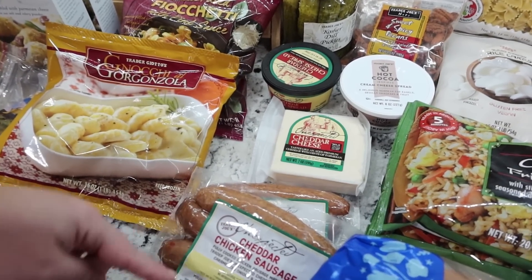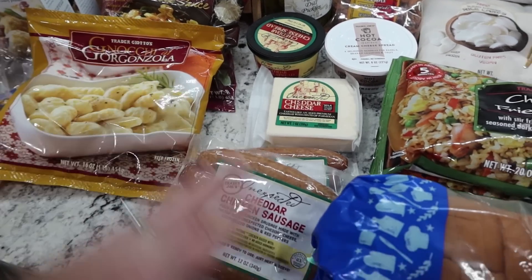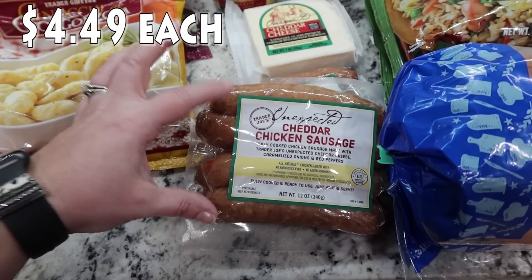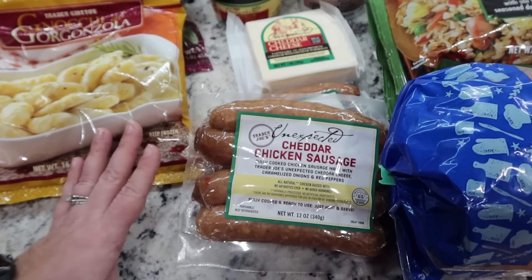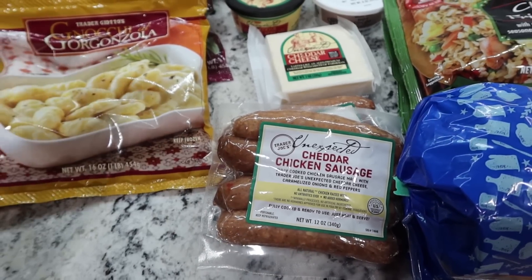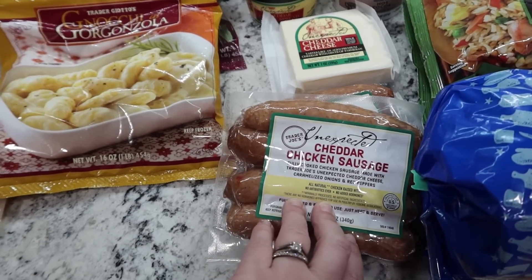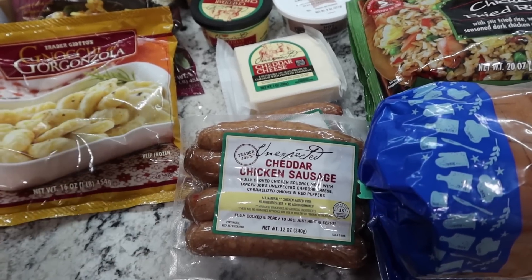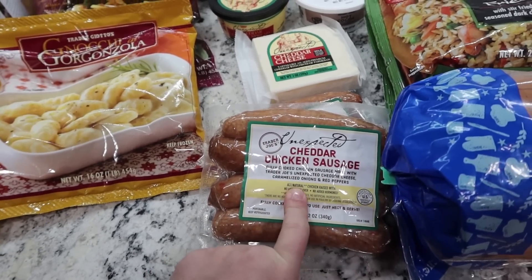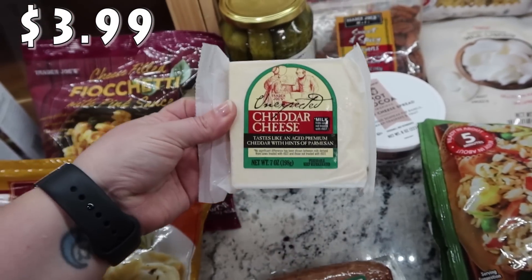Speaking of cheese, the unexpected cheddar is Mark's favorite — he just loves the flavor of it. I got two packages of the unexpected cheddar chicken sausage. I like to cut it up and put it on a sheet pan meal — it's really, really good. It's fully cooked chicken sausage with unexpected cheddar cheese, caramelized onions, and red peppers. The flavor is fantastic. So I got two packages of those and one block of the unexpected cheddar cheese. Mark just likes to cut it up and snack on it, so he'll be excited to see that.